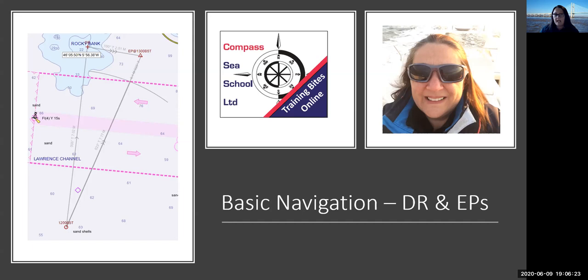On Thursday we're going to have a look at courses to steer. One of the questions on one of the RYA instructors pages was around putting some leeway on, so I'm also going to show you a little bit about how you can apply leeway, particularly to the EPs today.